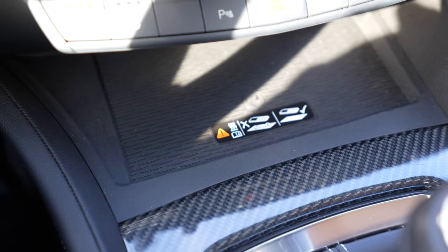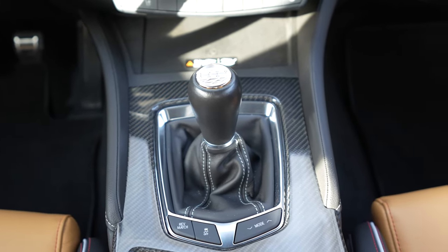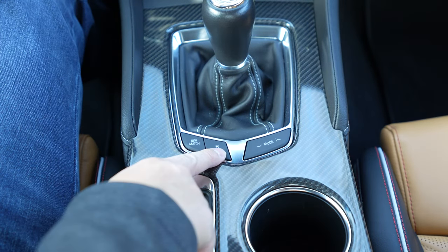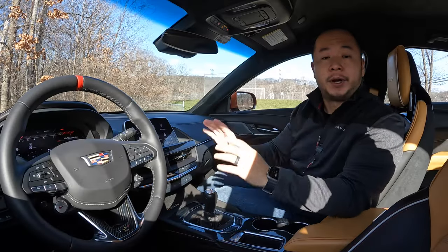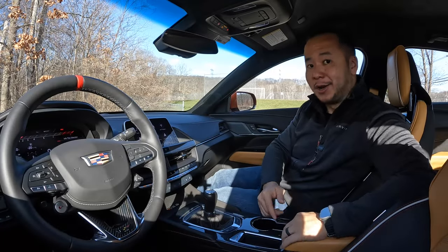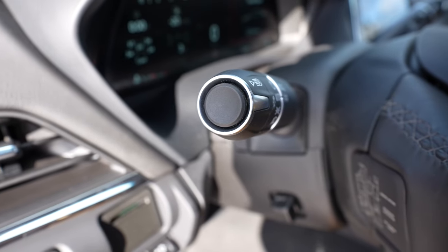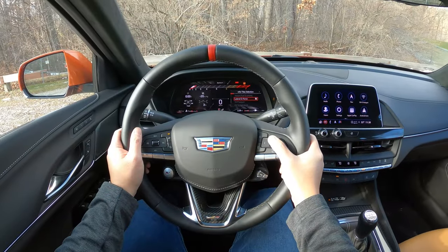Further down there's a wireless charger, more carbon fiber trim, and there are a couple of extra drive mode buttons, the rev matching feature for the manual transmission, and the traction control button. All of the buttons and switchgear feel pretty high quality. Even the button on the armrest feels really nice, as well as the automatic high beam button on the left stalk of the steering wheel and the dials.